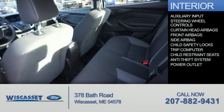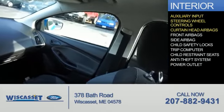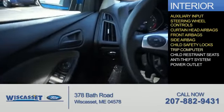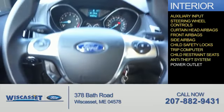Inside you'll find an auxiliary input, steering wheel controls, curtain head airbags, front airbags, side airbags, child safety locks, a trip computer, child restraint seats, an anti-theft system, and a power outlet.